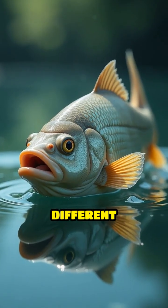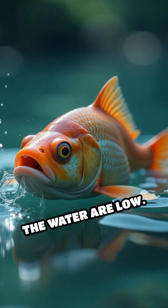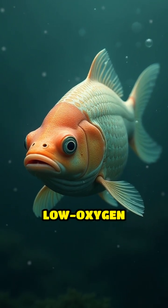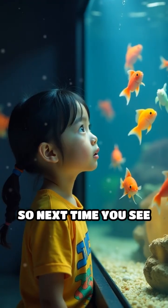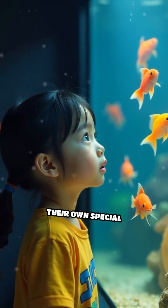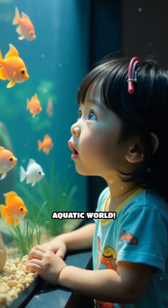Some fish have adapted to different environments, like the ability to gulp air when oxygen levels in the water are low. Others can even survive in very low oxygen conditions. So next time you see a fish swimming, remember how they're busy breathing underwater in their own special way, using their amazing gills to thrive in their aquatic world.